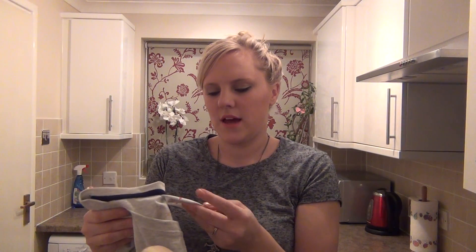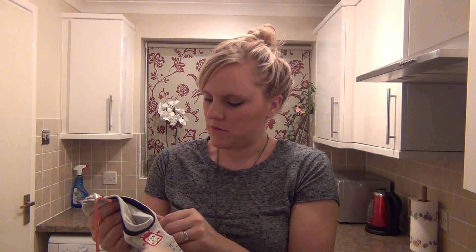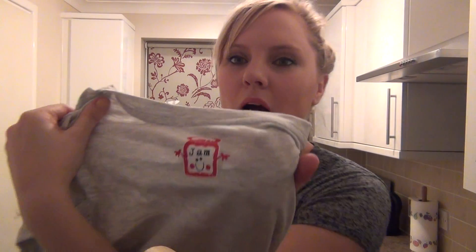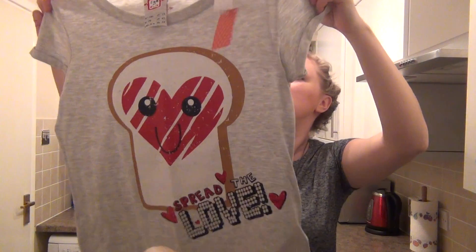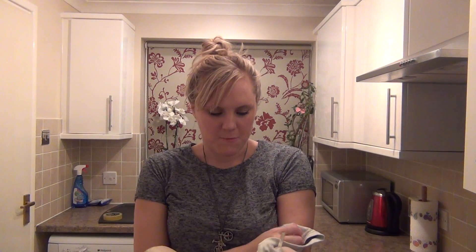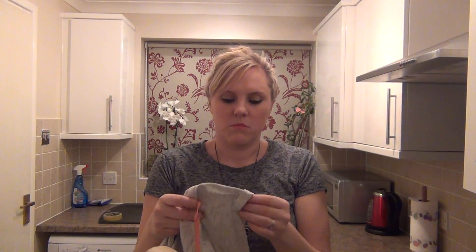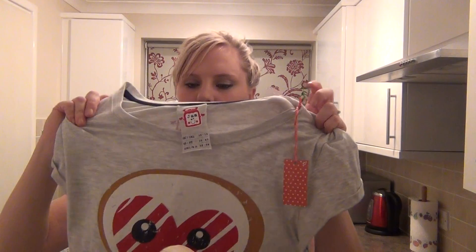Then I got this — I think it's actually a pajama top, size 10 to 12, but it was reduced to £2 from £3.50. It's got a little jam on the back and says 'spread the love' — like jam on toast. I just quite like it as a casual t-shirt. I couldn't believe it was two pounds. It's meant to be a bedtime one but I like the rolled-up sleeve look and I just think it looks quite cute — a great bargain.